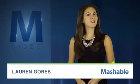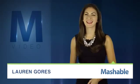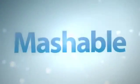For Mashable, I'm Lauren Gorse. Did the iPhone 5 launch leave you wanting even a little more? Well, there's a Kickstarter for that.